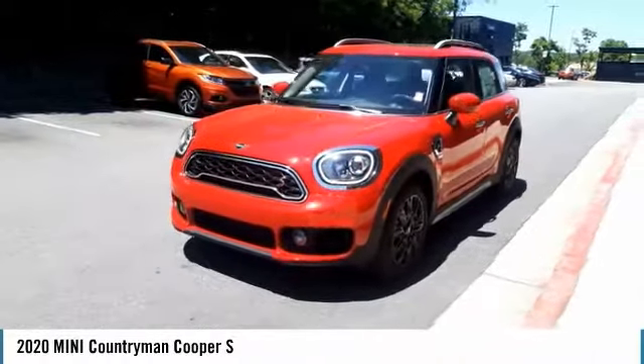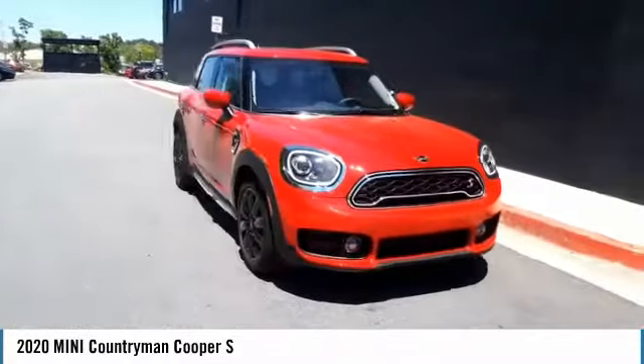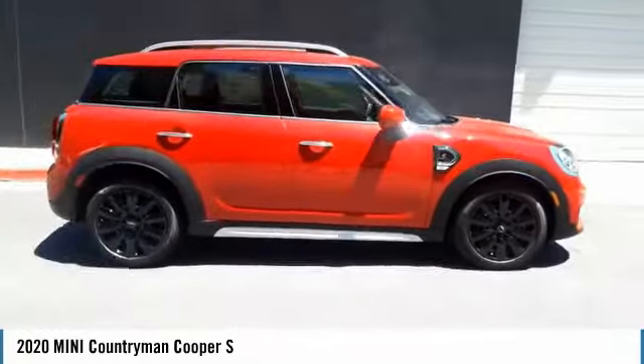We are pleased to show you the 2020 Countryman. The Countryman is a bright idea — four doors, more interior space, and positioning that evokes the rally heritage of the original Mini.